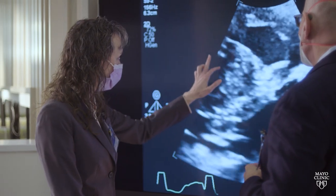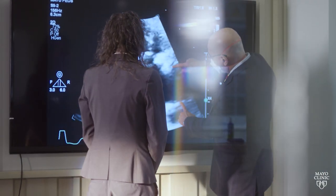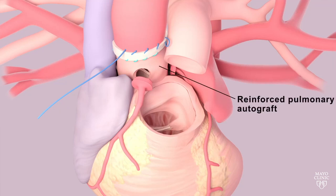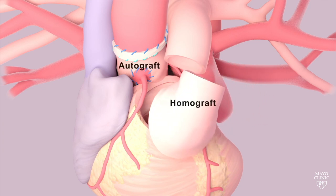The survival curve that is the very best is with the Ross procedure, which came about after Donald Ross, a European surgeon, who took the pulmonary valve — which anatomically is nearly identical to the aortic valve — and moved it into the aortic position, then replaced the pulmonary valve with a human pulmonary homograft.